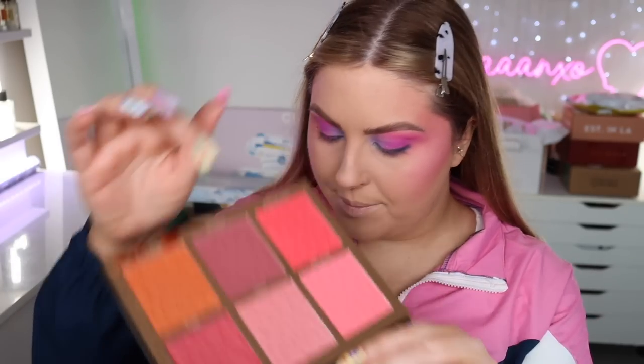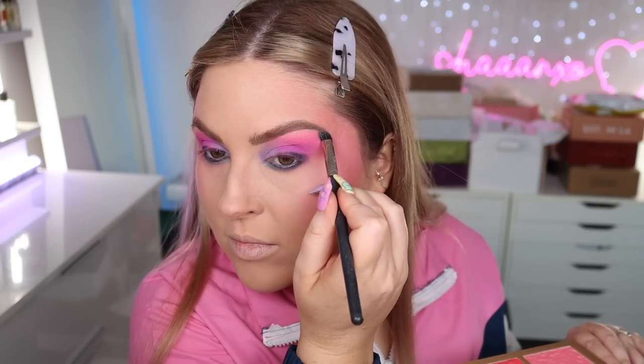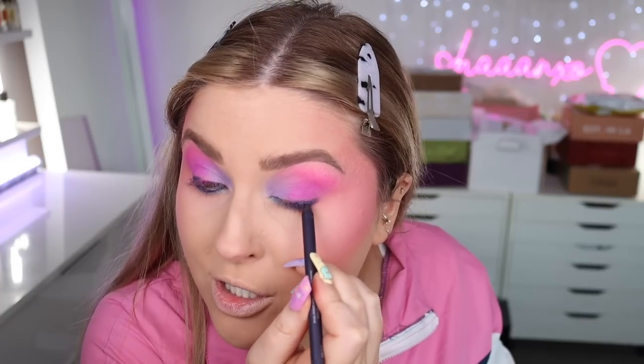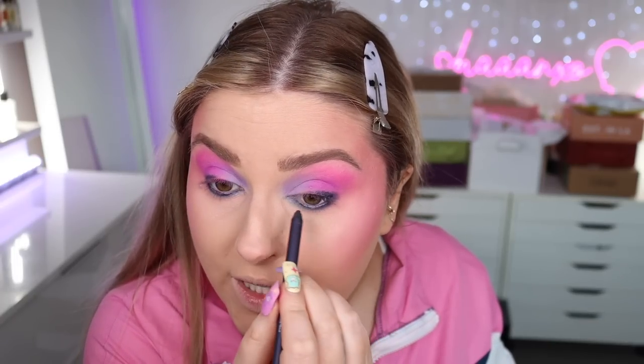Going in with a shimmery light pink color to highlight on the brow bone. Now fixing up the eyeliner — putting it in my tight line and really rubbing it into the lashes to get rid of any gaps. I don't know where any of my colored mascara has gone — I had a whole lot from ColourPop but I just can't find them, so we might just do black and falsies.